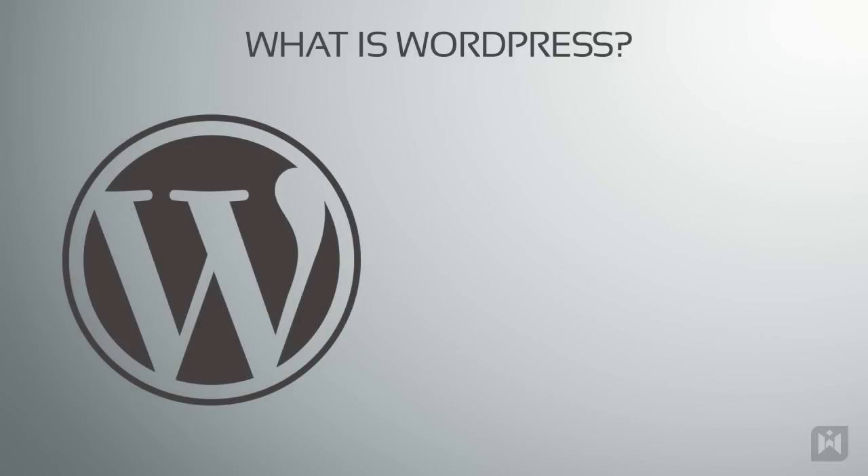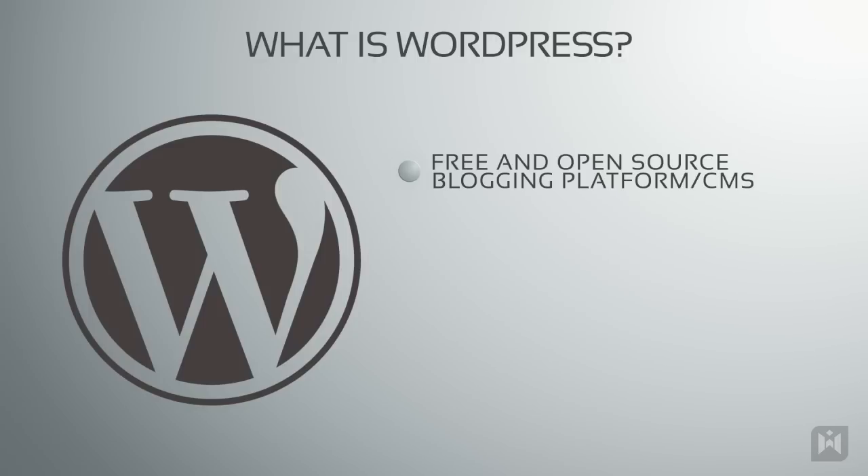If you have been looking into building your own website then no doubt you've heard about WordPress. WordPress is a free and open source blogging platform as well as a content management system written in PHP and MySQL.